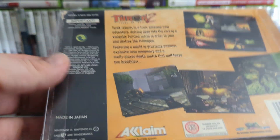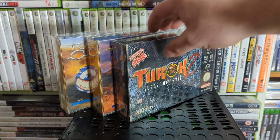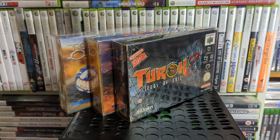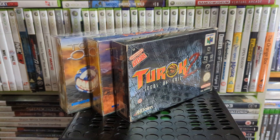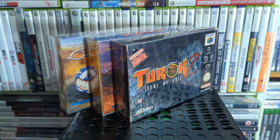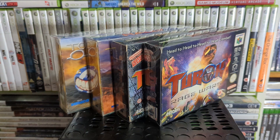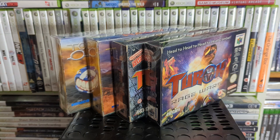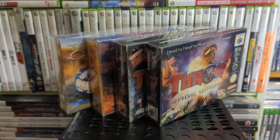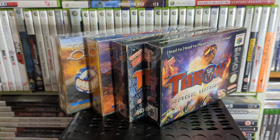Turok 2 — you're Turok the dinosaur hunter, a Native American guy walking around absolutely murdering dinosaurs, drilling out brains, blowing their legs off. Surprisingly violent for an N64 game. Then we've got Turok: Rage Wars — the multiplayer kind of version. I didn't really like that one much. I thought I had Turok 1 though — I might just have a cart-only copy I'm not going to show off.